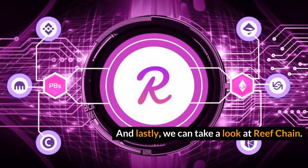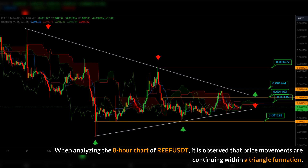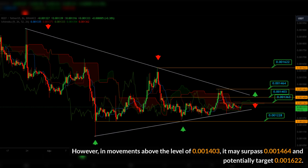Lastly, we can take a look at REEF. When analyzing the 8-hour chart of REEF/USDT, it is observed that price movements are continuing within a triangle formation. In movements below the level of 0.001363 it could pull back towards the level of 0.001228. However, in movements above the level of 0.001403 it may surpass 0.001464.